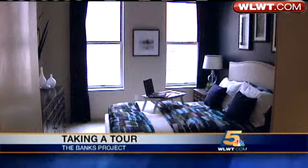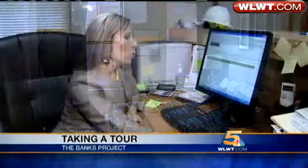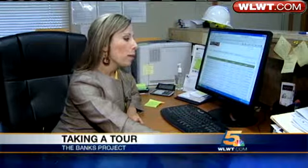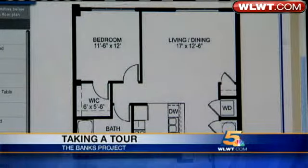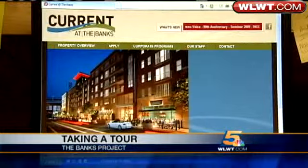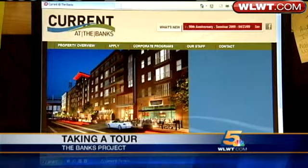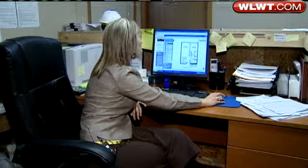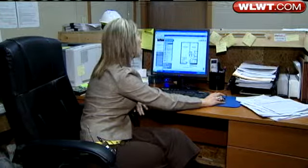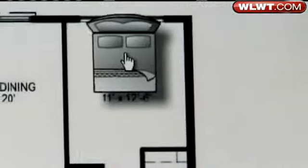This is a one-bedroom, one-bath. If you click on the 'Check Availability' button, here is the virtual tour of all floor plans you can take online — an interactive peek into the Current at the Banks. This actually allows people to click and drag furniture into their potential apartment home.